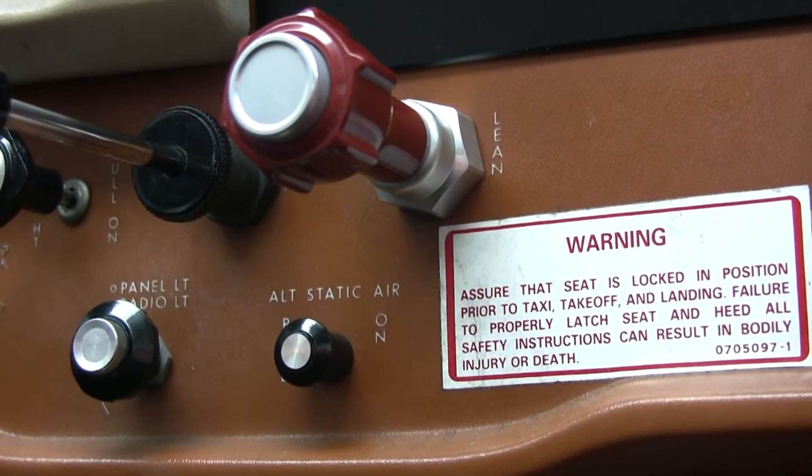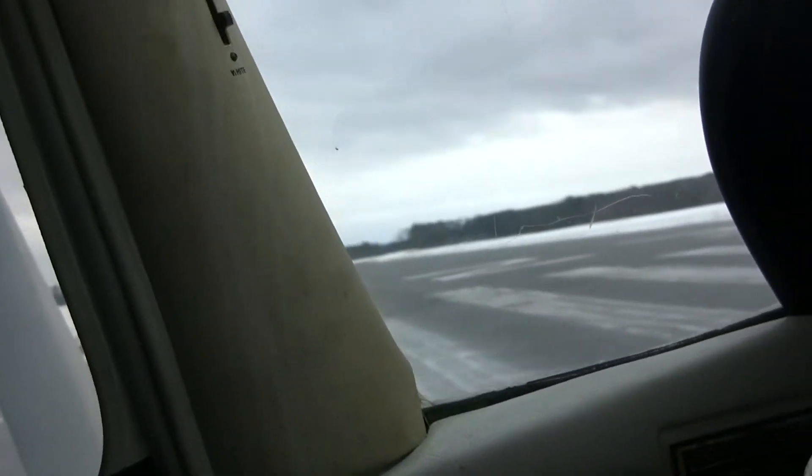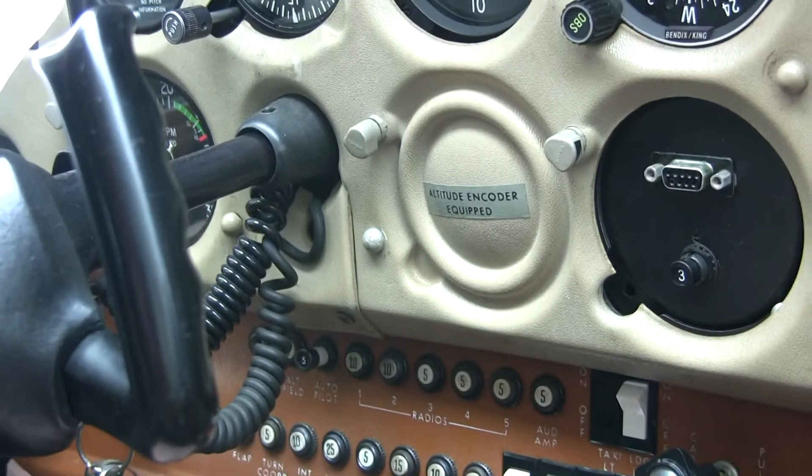We're set for taking off. First thing I do is get myself in position for takeoff. I get centered on the runway — you'll see the whole length here. The thing I do is I tell traffic who I am, where I am, and what I'm going to do.